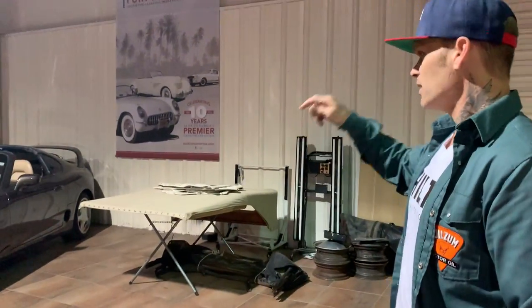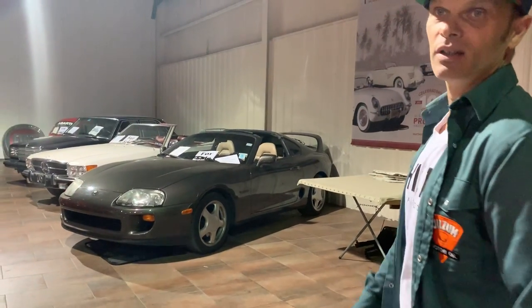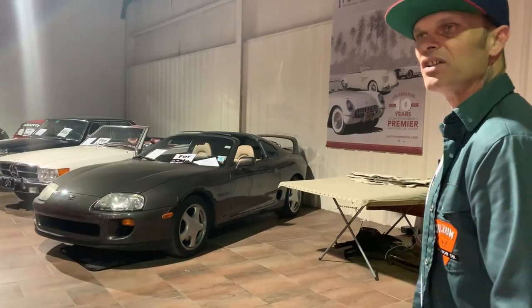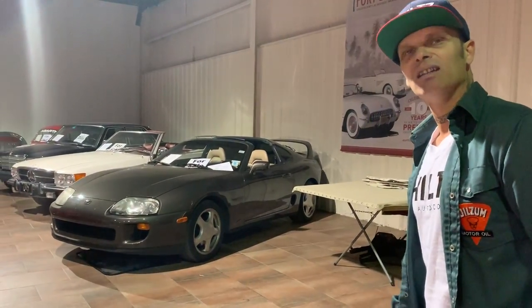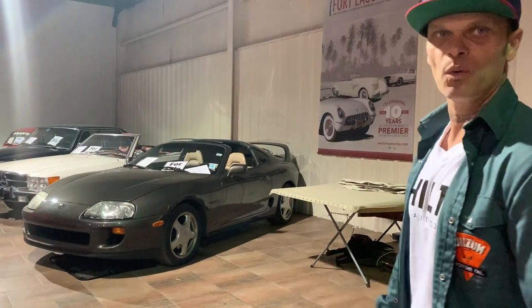So we asked the price on this one here — it's a Supra. AJ guessed $60,000. I said 10 or 20. I was off by a little, AJ overstepped a little, but it's $49,900.